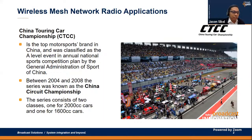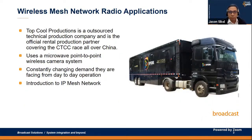So the first one — just last year we were invited to perform a service manager test on a live car racing event in China using our IP mesh network radio. CTCC, which is the China Touring Car Championship, is the top motorsports brand in China. The series consists of 2000cc and 1600cc cars.